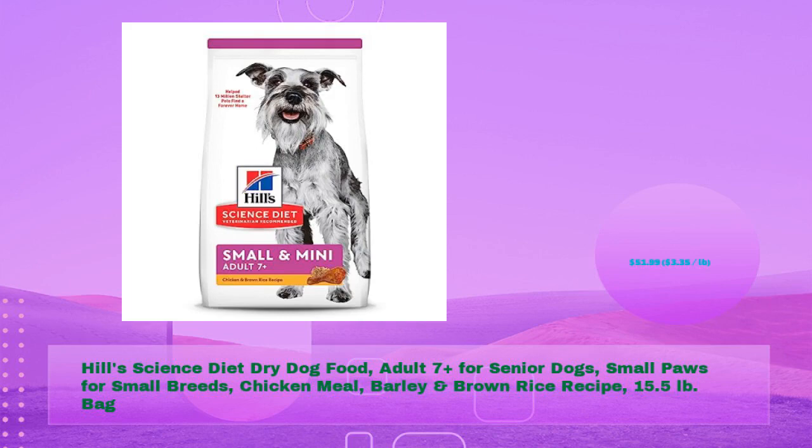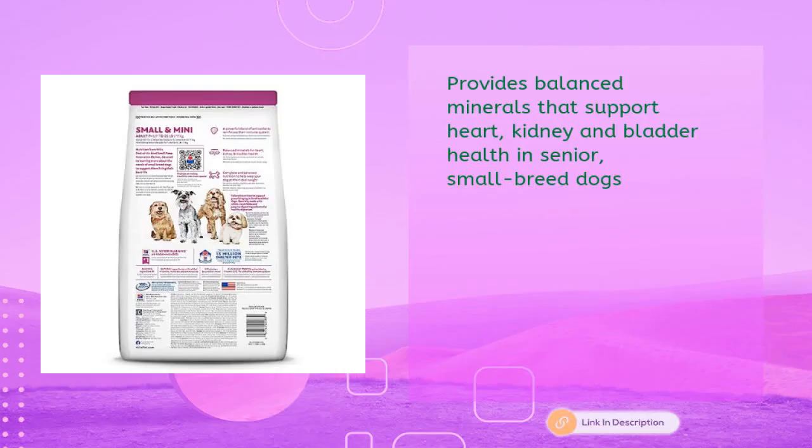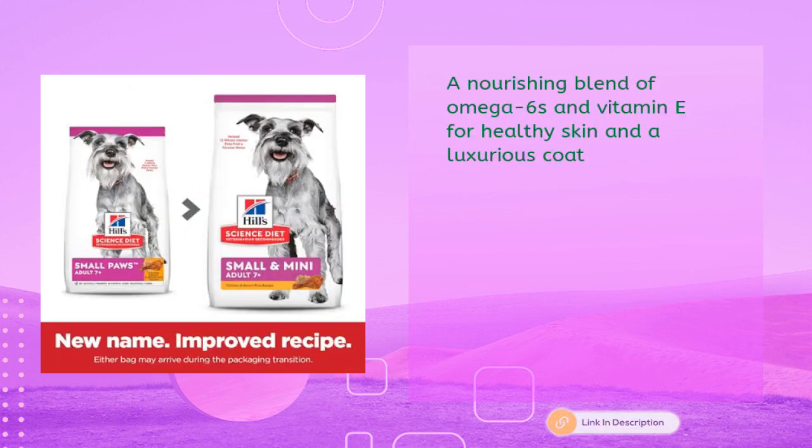Hill's Science Diet dry dog food, adult 7-plus for senior dogs, small paws for small breeds, chicken meal, barley, and brown rice recipe, 15.5 lb bag for just $51.99 — $3.35 per pound. Provides balanced minerals that support heart, kidney, and bladder health in senior small breed dogs.